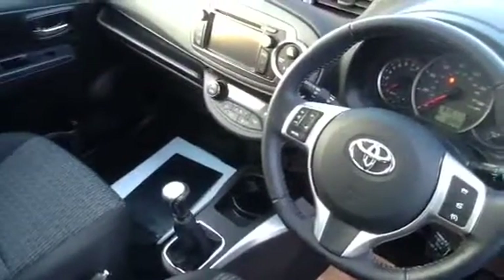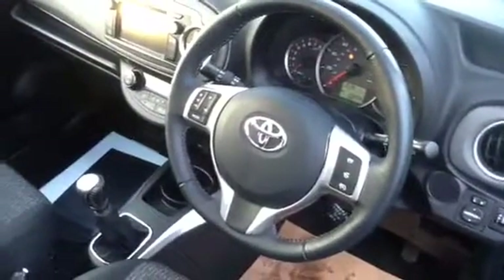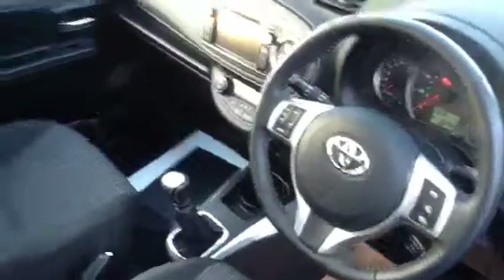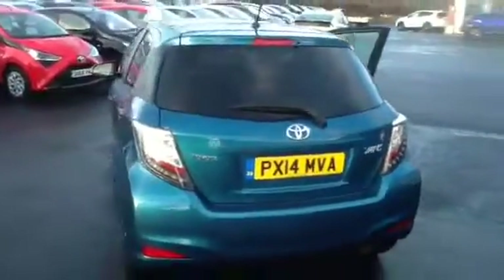Also automatic aircon climate control, automatic headlights, rain sensing wipers, cruise control — really, really well specced car. The interior's been well kept, and of course the car will be supplied with a minimum of 12 months warranty.